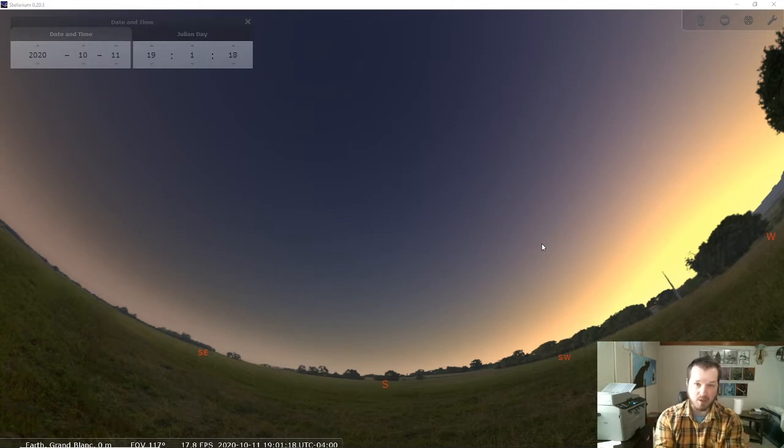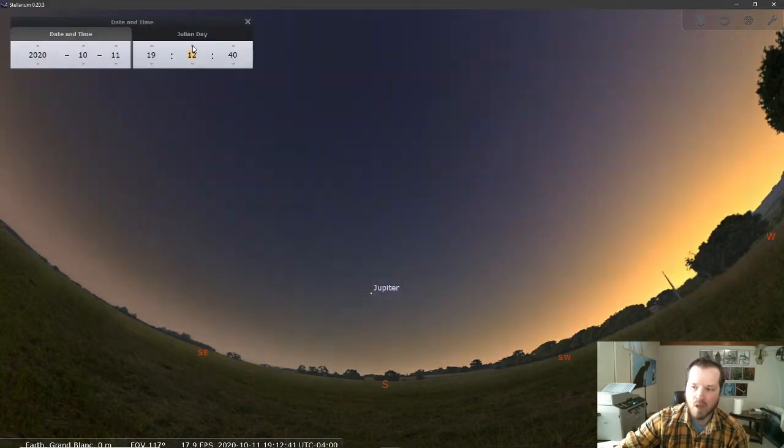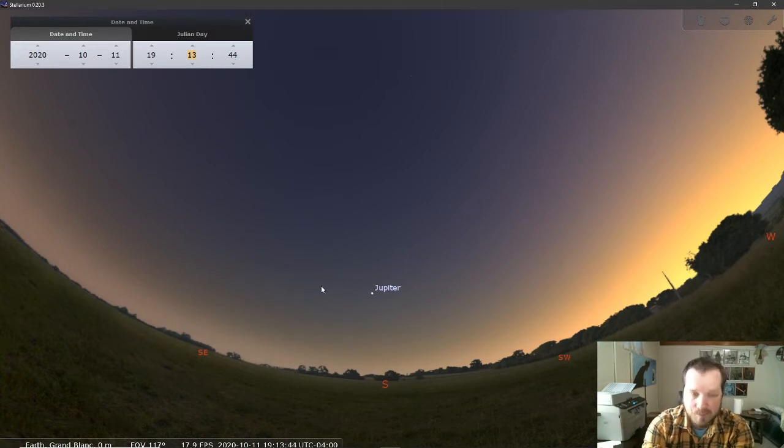I have it set for sunset this evening. If I go just a few minutes into the future, we very quickly see Jupiter show up in the south. You don't have to stay up late for this, and it doesn't have to be very dark because Jupiter is a very bright planet. It's very easy to see even without a telescope or binoculars — you can find Jupiter with no help from equipment as long as you know where to look.